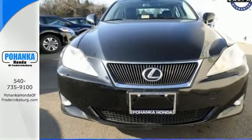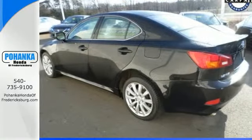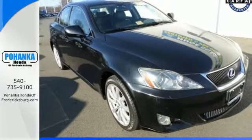The sporty IS250 may be considered an entry-level Lexus, but there's nothing basic about it. With an incredible array of standard features, plus the world-renowned Lexus engineering.